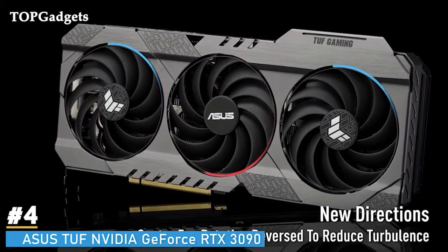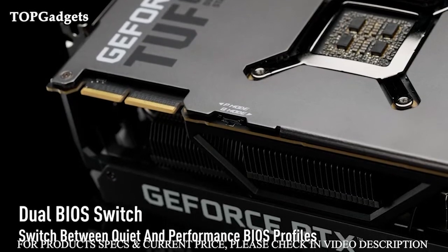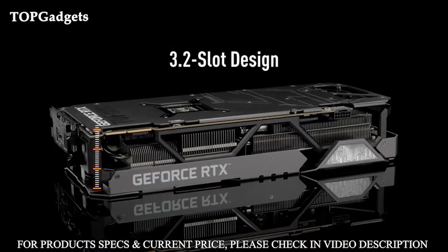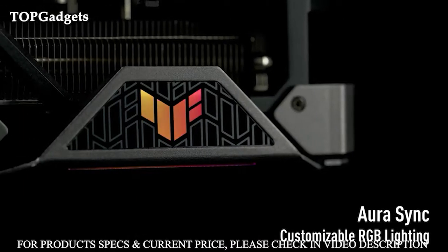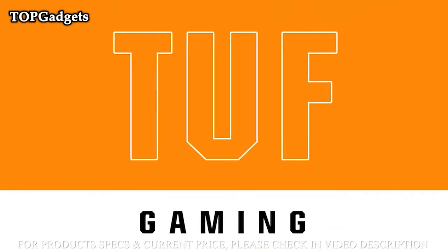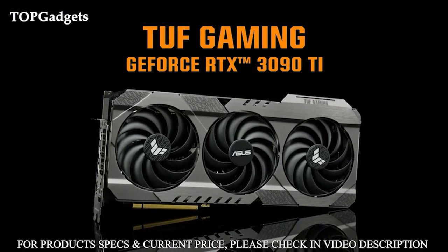Number 4: Asus TUF Gaming NVIDIA GeForce RTX 3090, featuring the all-new Zotac Gaming Firestorm utility. Freshly designed with a more intuitive and minimal interface so you can get in and out quickly. Fine-tune your graphics card with enhanced intelligence, adjust the spectral lighting, or simply monitor the hardware status. Discover next-generation VR performance, low latency, and plug-and-play compatibility with leading headsets for the highest levels of performance and a smooth experience.